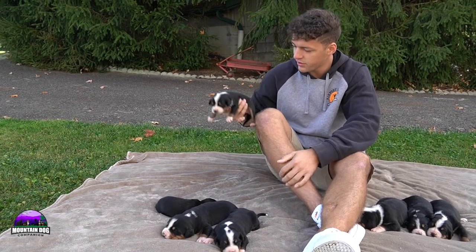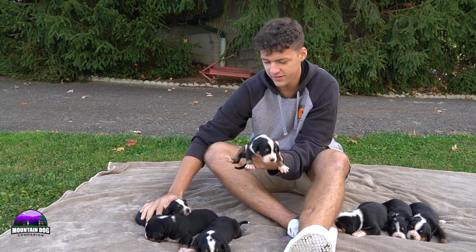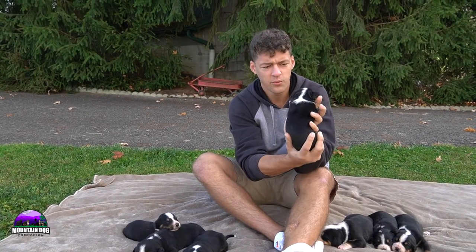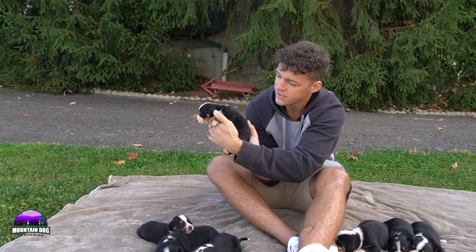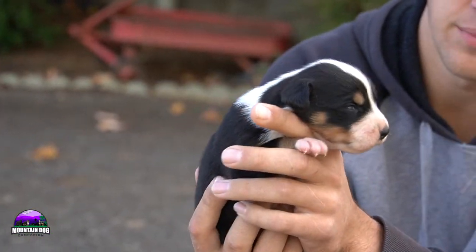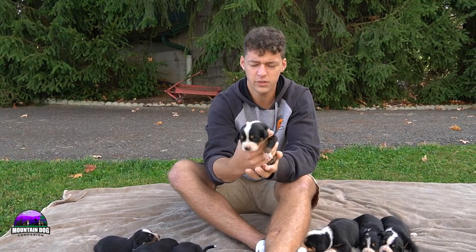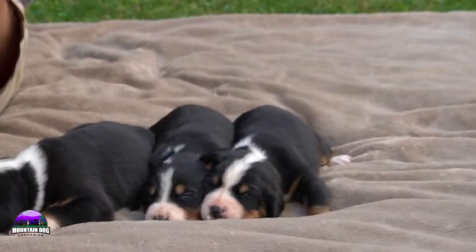Last but not least is the smaller guy in the litter. He's not so much smaller compared to the guy on the right, but definitely a little bit smaller. He has that white tip tail, the white stripe running back towards the shoulder area and kind of wrapping around in a collar fashion there around the side. White stripe in between the eyes, tan points, eyebrows there on the side of the cheeks as well, and tan running down those legs. Beautiful litter overall — everyone's super well marked and super healthy.